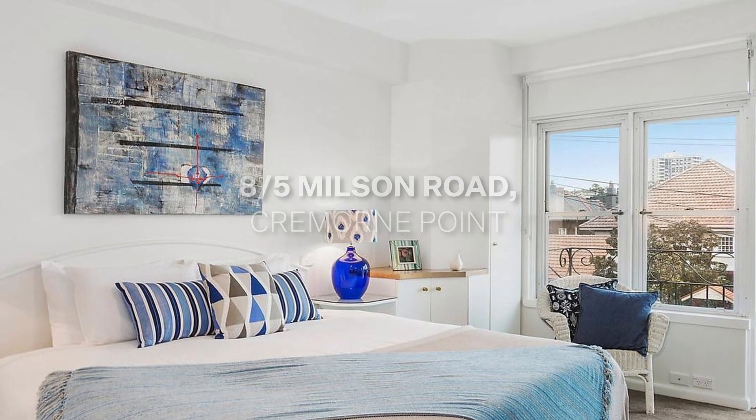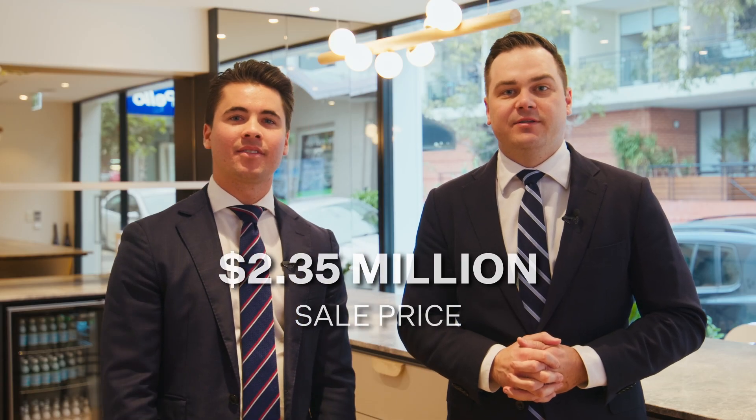Again, this owner was asking what's going to get us sold in this market for the best price. Again, we matched a few buyers to that property and resulted in a premium price for that original property being $2.35 million. I also had some incredible results in the month of May.